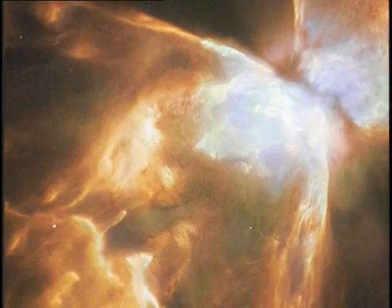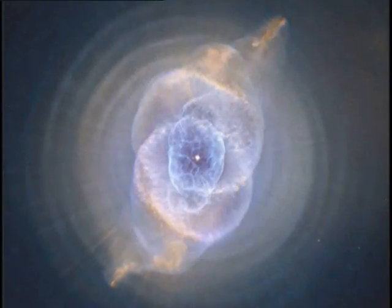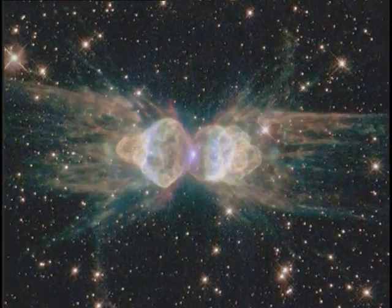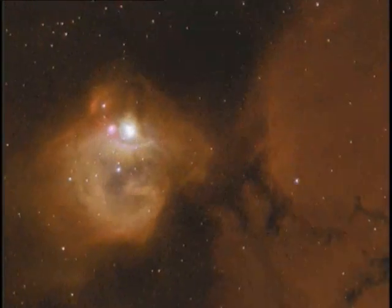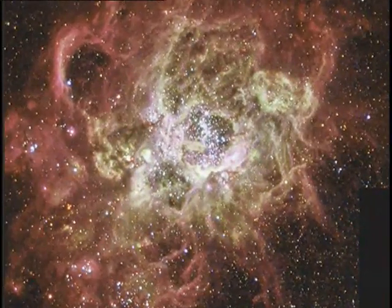Their shapes are deceiving — doughnuts, rings, even an eye. What are these shapes? They are the beautifully diverse forms of planetary nebulae. About 1,000 planetary nebulae have been catalogued, each unique like snowflakes.